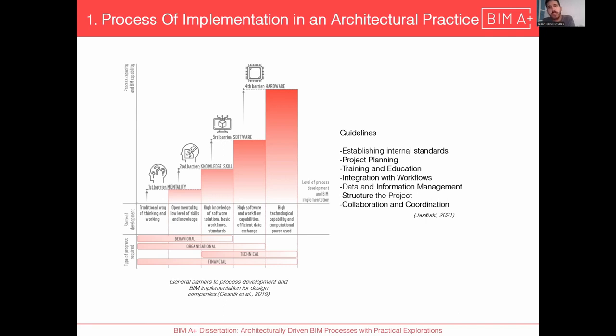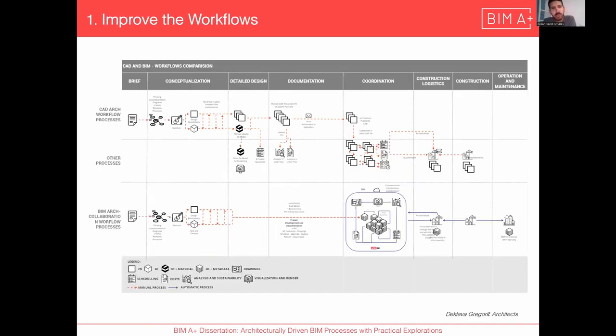The guidelines require establishing all the standards, project planning, collaboration and coordination — not just within the company, but also with other companies you're working with. Here we can see the difference between the two workflows: CAD and 3D with BIM. The first part of both is the creative process.